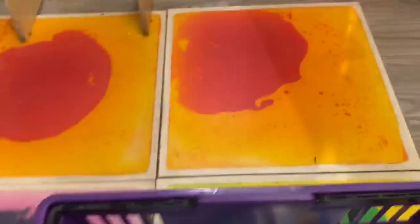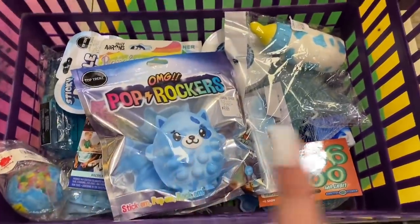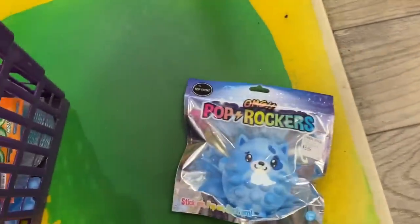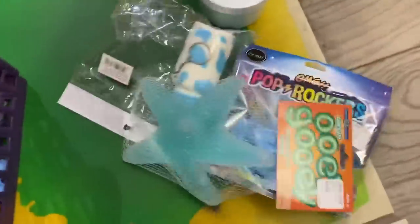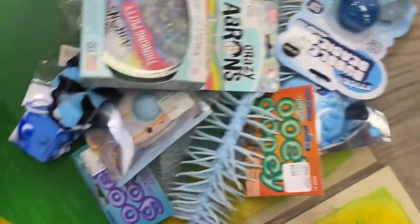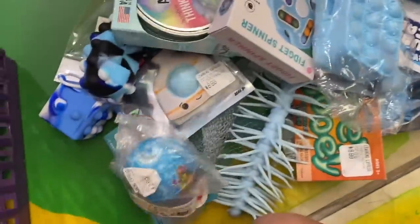We have made it to the iconic counting corner and my original guess was 15 light blue fidgets, so let's count them up and see how close we were. 1, 2, 3, 4, 5, 6, 7, 8, 9, 10, 11, 12, 13, 14, 15, 16, 17!